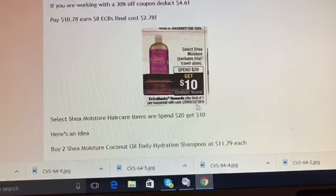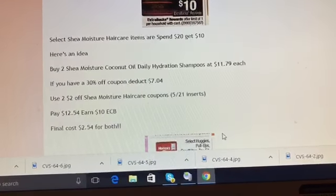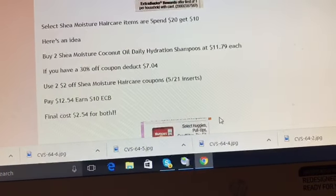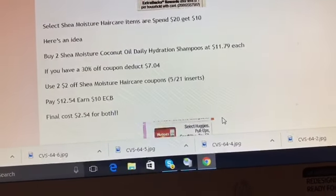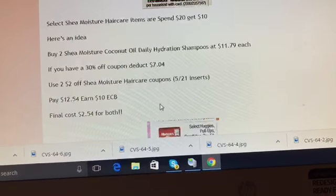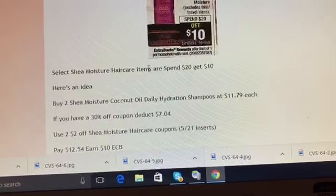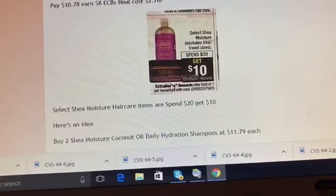The next deal is on select Shea Moisture hair care — it's a spend $20, get $10 promotion, limit of one. My idea is to buy two Shea Moisture Coconut Oil Daily Hydration Shampoos at $11.79 each. With a percentage off coupon you'll deduct $7.04, and use two two dollar off Shea Moisture coupons from the May 21st inserts. You would pay $12.54 and earn back ten dollars in Extra Care Bucks — final cost is $2.54 for two shampoos.